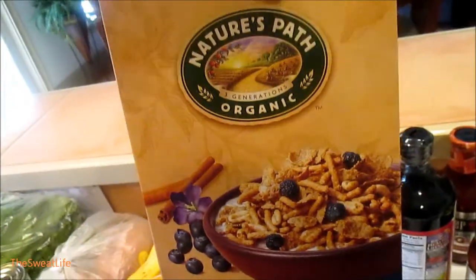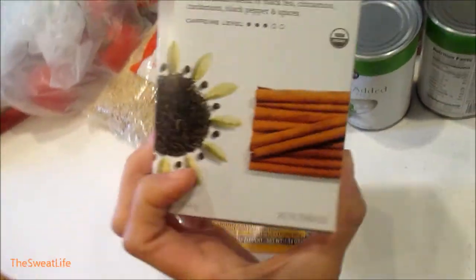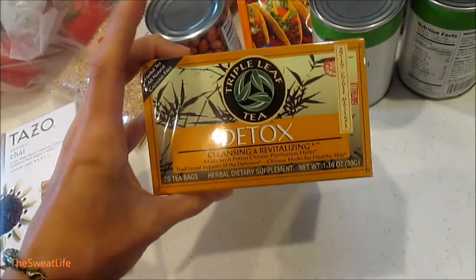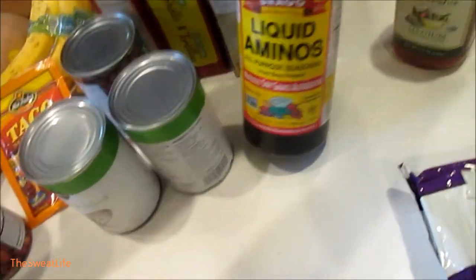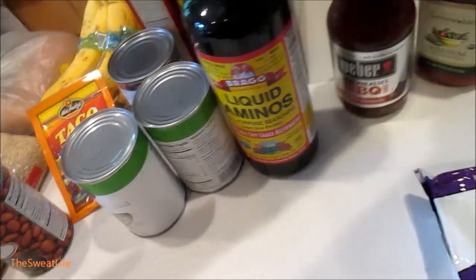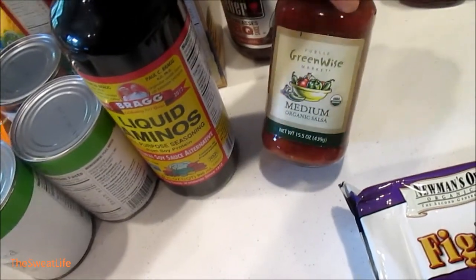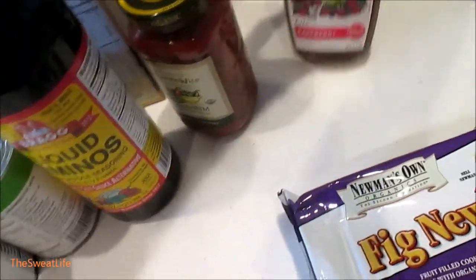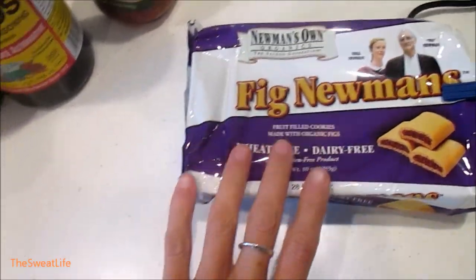Some cereal — this time I got Nature's Path organic blueberry cinnamon flax. Got some organic chai tea and this detox tea; I'll try both of those out. I'm going to try and drink less coffee. Got some liquid Mio's to use instead of soy sauce this week, some Weber's barbecue sauce for sloppy joes, some Greenwise medium salsa, and some Annie's light raspberry dressing for my salad. And that is our little Publix haul — we'll see you in a second for lunch.